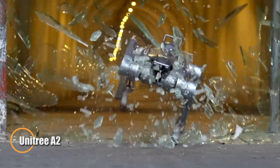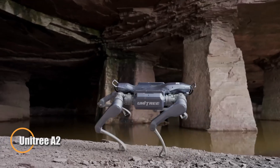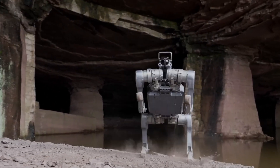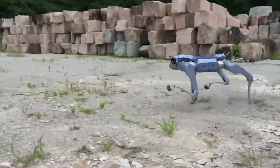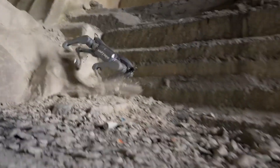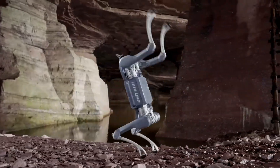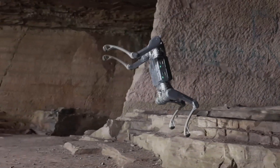The Unitree A2 is a next-generation quadruped robot built for strength, speed, and endurance in the toughest environments. Weighing only 37 kilograms including its batteries, it can walk up to 20 kilometers in five hours without load, or 12.5 kilometers in three hours while carrying 25 kilograms.